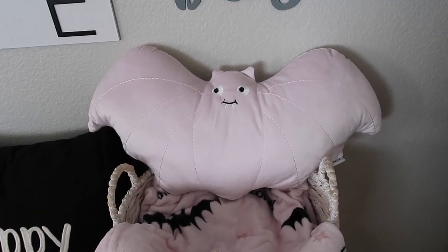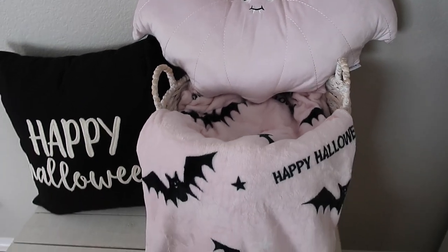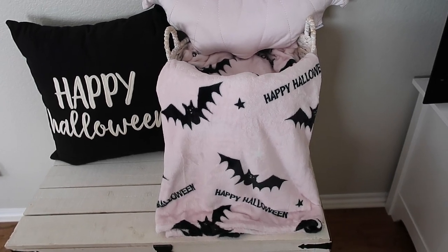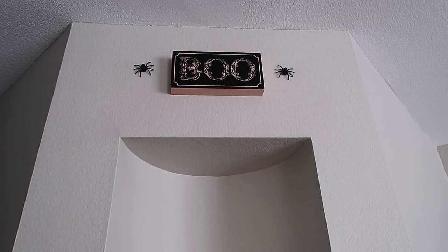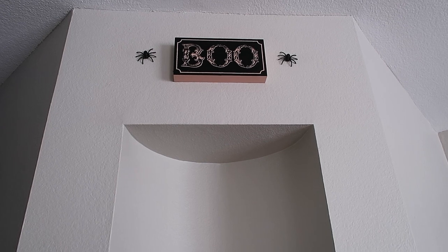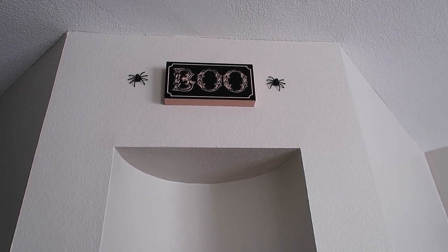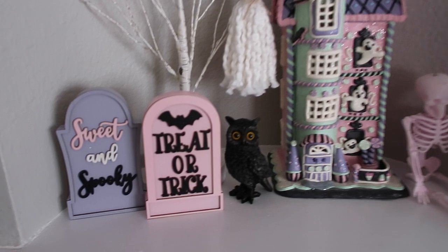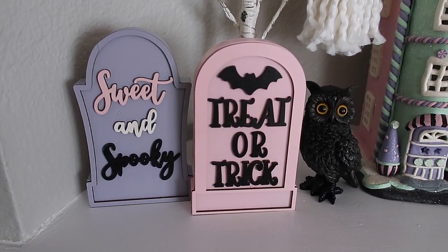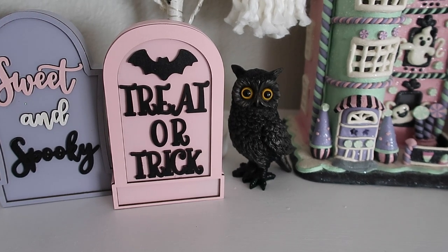This is how I have the chest set up: a black Happy Halloween pillow from HomeGoods a couple years back, this cute little pink bat pillow — how adorable — from HomeGoods this year, and the Happy Halloween bat blanket from HomeGoods this year as well. Moving over to the little nook, above it I have a 'Boo' sign from Michael's last year, and little spiders covering the nails in the wall — a good trick if you're swapping signs for Halloween. I got these little tombstones from Walmart this year; they had a really cute pink and pastel Halloween collection.